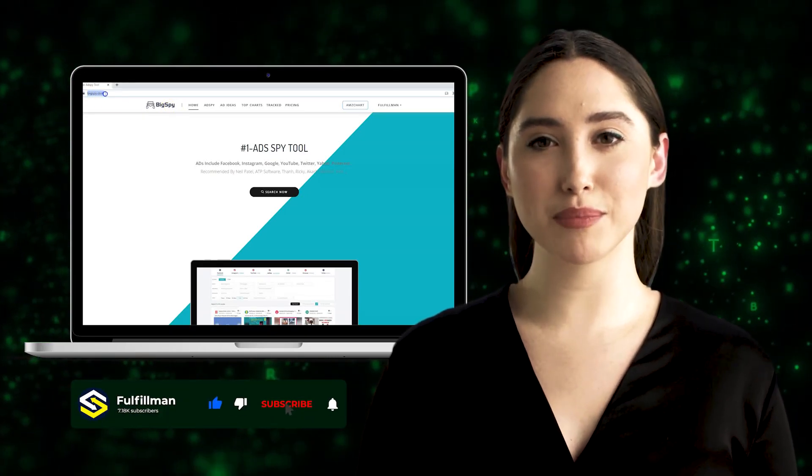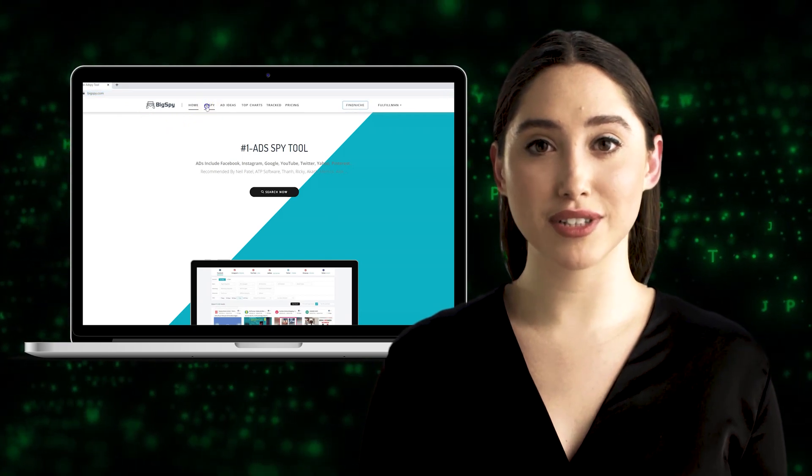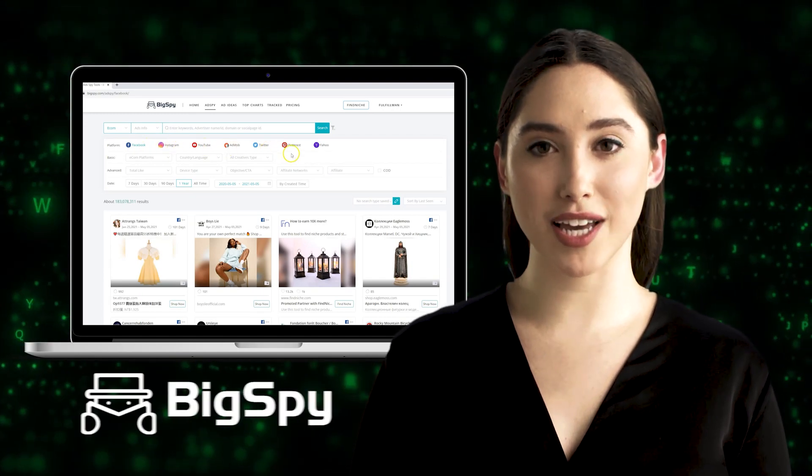Hi everyone, welcome back to the Fulfillment YouTube channel. First, I would like to introduce this astounding tool called BigSpy. This tool helps promote your business online and assists when it comes to searching for top winning products.